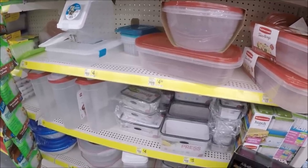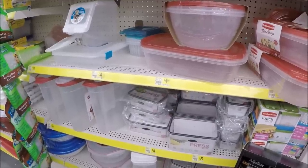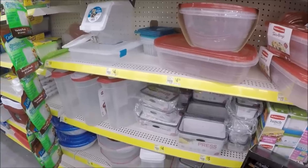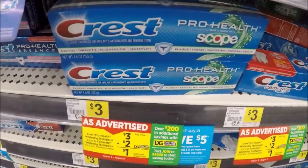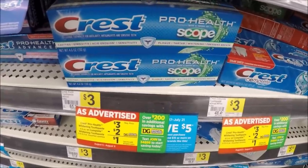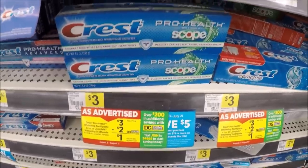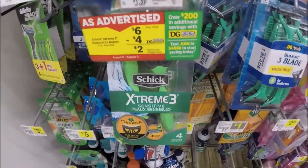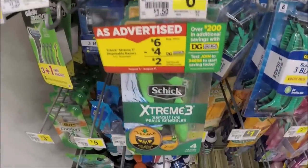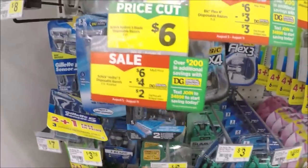The Rubbermaid products are on an instant savings — when you spend $10, you get $3 instantly off at the register. In the ad there's a Rubbermaid 18-piece easy-find lid set for $10, so that gets you to your $10 threshold, getting $3 off instantly making it just $7. The Crest toothpaste is priced at $3 on sale with a hot $2 digital, dropping it down to just $1 — great for your five-off-25 scenarios. The Schick Extreme 3, Hydro 5, and Quattro are on sale for $6 with a $4 digital, dropping you down to just $2 for a four-pack or a two-pack of the Hydro 5.